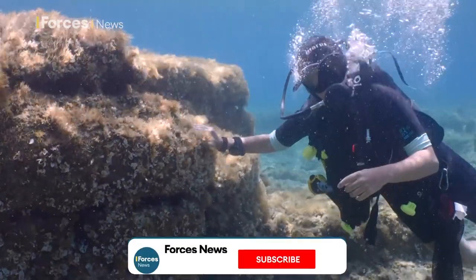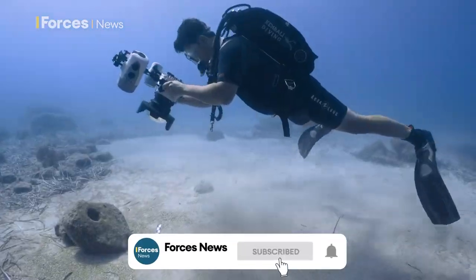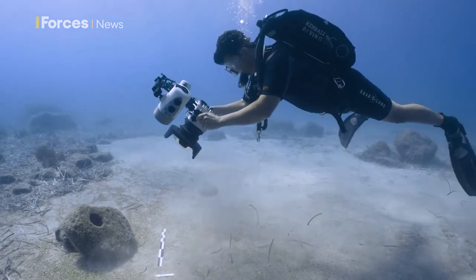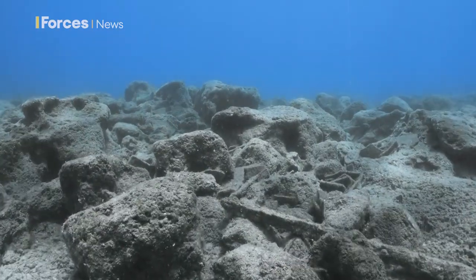The underwater team is made up of experts from the universities of Southampton and Cyprus. It's their third season trying to piece together the puzzle of these discoveries.